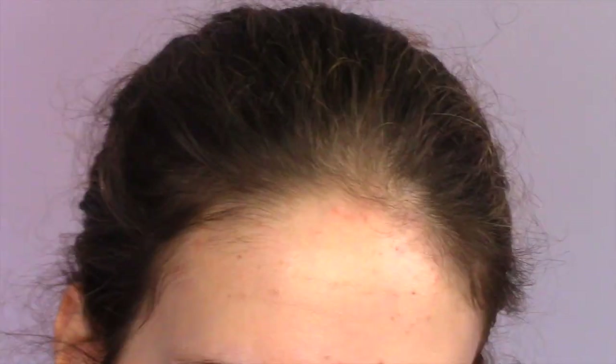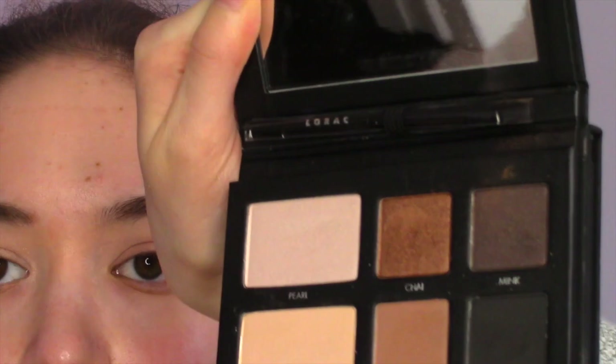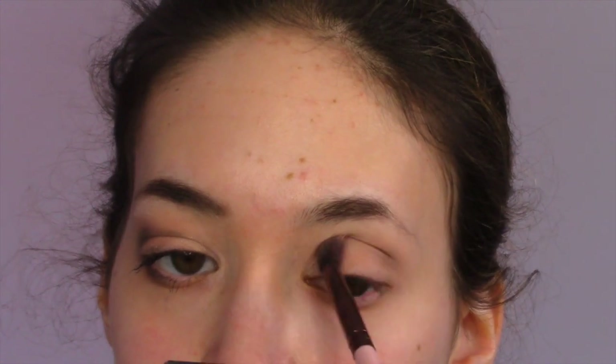I'm now going to be taking that color — I forgot what it was called because my finger was covering it up, but I think it's called Chai. It's a shimmery brown color, a little darker than the other one, and I'm putting that also in the crease just to make it a little more shimmery.